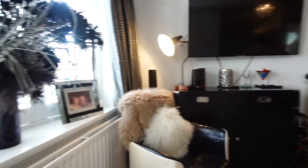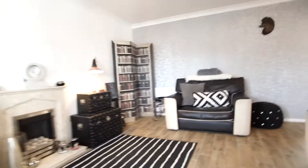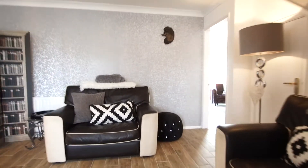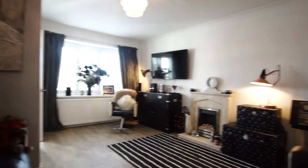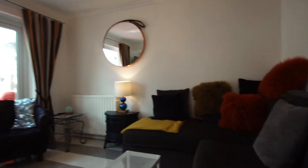We come through to a lovely living room that's been appointed with tiled floor, gas living flame fire, and shutters to the front double glazed window. The property is very attractively decorated throughout.